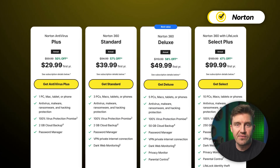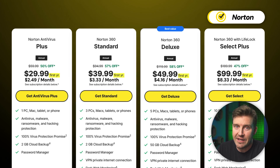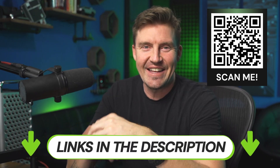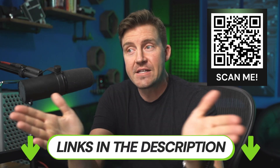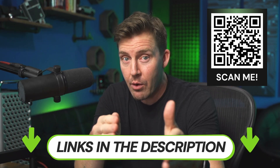Talking about price, Norton is very affordable for the first year — that's one of the best price-to-value ratios on the market in that first year. However, moving further, the price spikes rapidly, so if you want to avoid paying more, use the discount code. You can find it in the description or by scanning the QR code on the screen — it's a perfect opportunity to get a discount on one of the best antiviruses for power users.